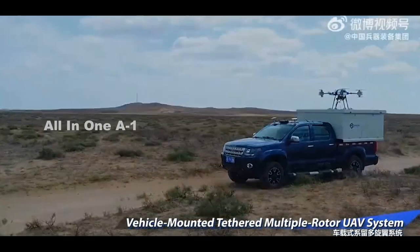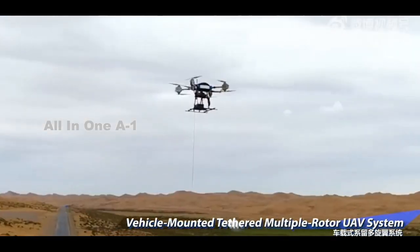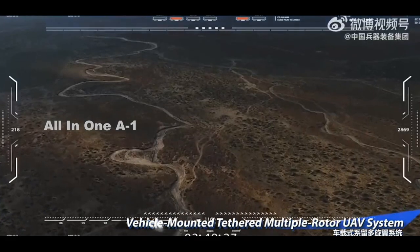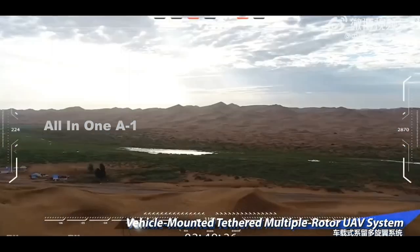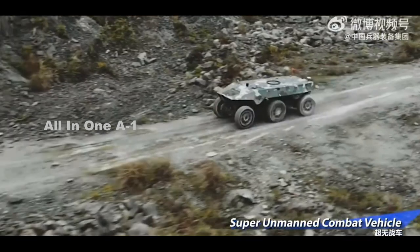There are slight differences between the vehicle seen in motion in the promotional montage and the one on display at the Zhuhai Airshow. It is possible that the example at the airshow was a mock-up meant to reflect a more production-representative version.